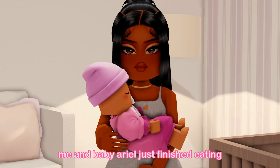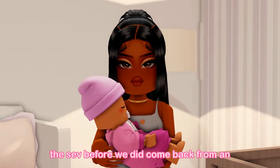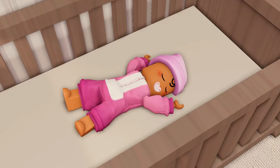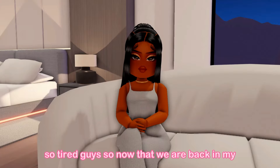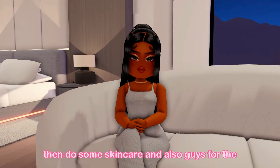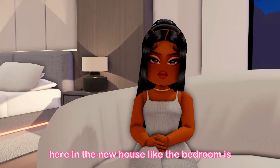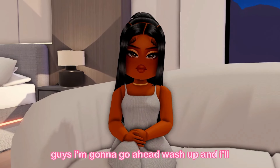Me and baby Ariel just finished eating dinner together and she is getting so sleepy. We did have a long day — we came back from an outing earlier. I know she's pretty tired so we're going to put her to bed. I'm now in my bedroom and I just put baby Ariel to bed. Now I'm going to take a shower, wash up, and do some skincare. For the past few nights sleeping here I've been feeling so much more comfortable and relaxed. The bedroom is absolutely gorgeous and the bed is so comfortable.